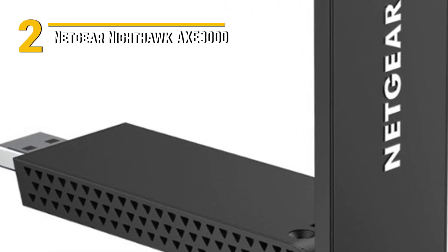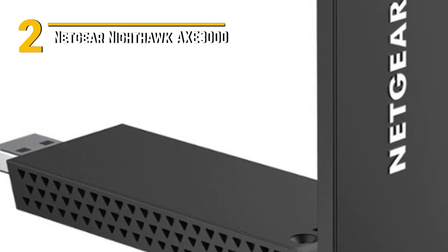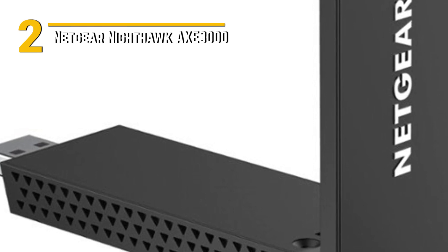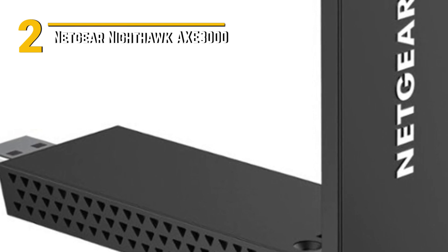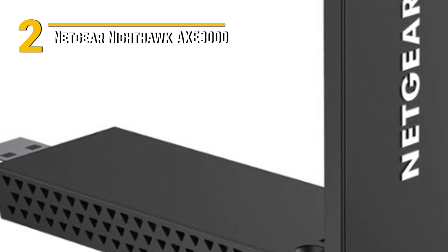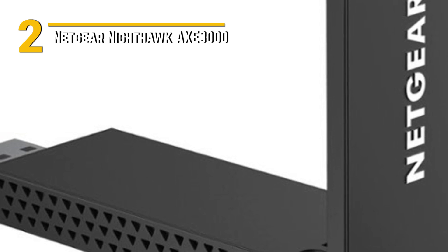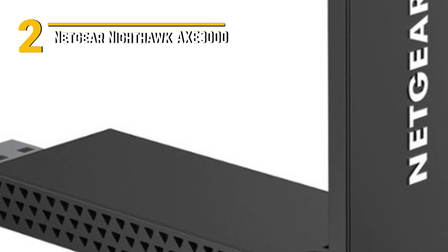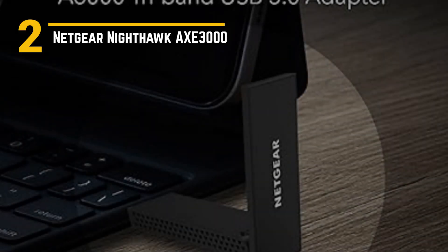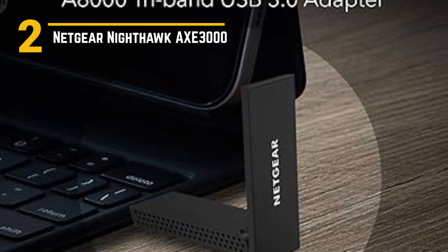Number 2: Netgear Nighthawk AX 3000. The Netgear Nighthawk AX 3000 is a powerhouse that's here to take your home network to the next level. This router is a beast when it comes to Wi-Fi 6 performance, offering speeds of up to 3 GBPs. Whether you're into intense gaming, 4K streaming, or need a robust network for your smart devices, this router has you covered.